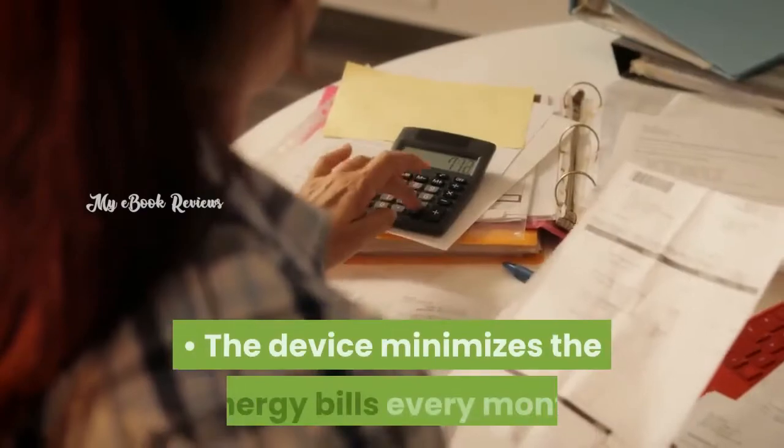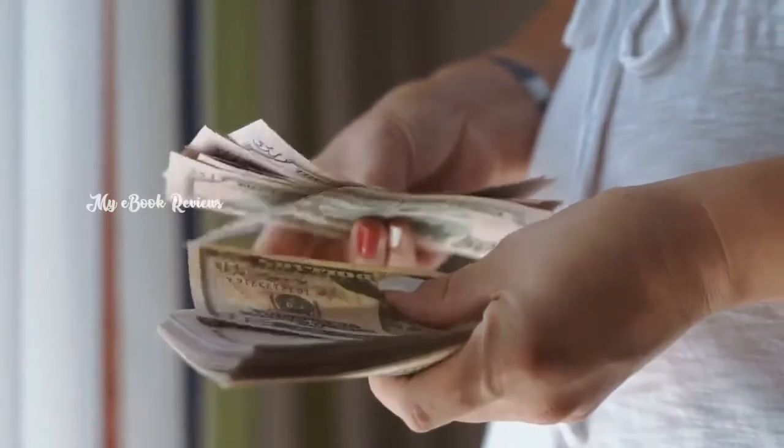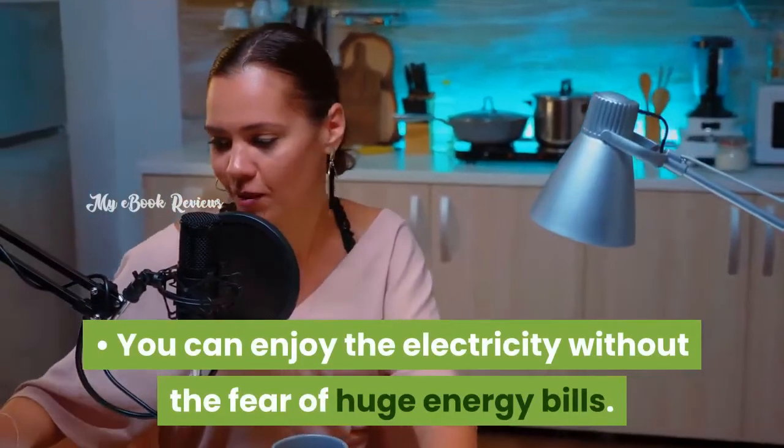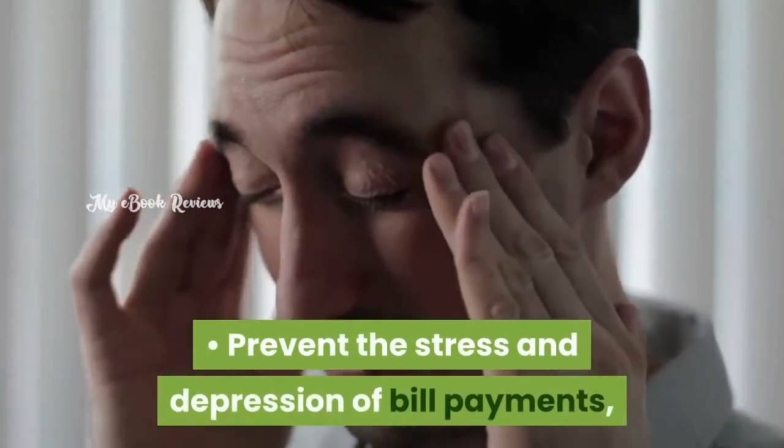The device minimizes the energy bills every month and gives you a handful of pennies at the end of the year that you never imagined. You can enjoy electricity without the fear of huge energy bills. It prevents the stress and depression of bill payments, which is a major financial crisis.